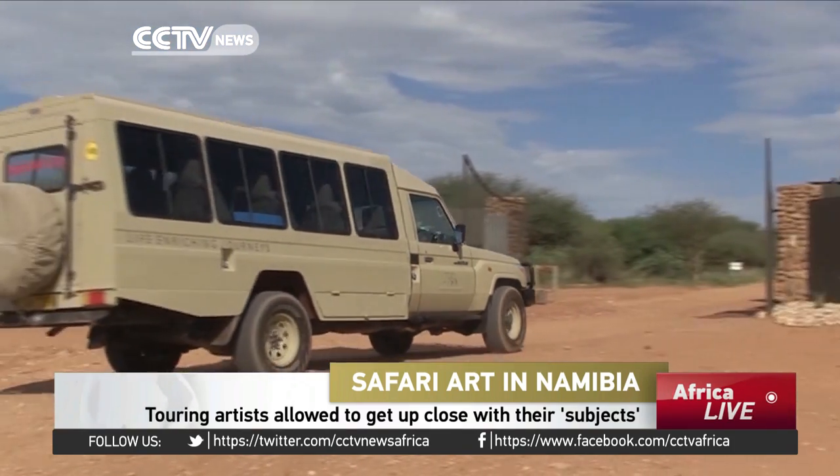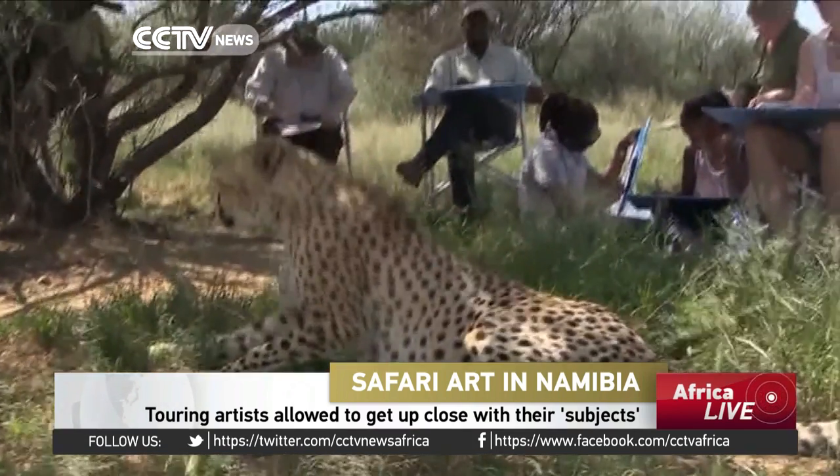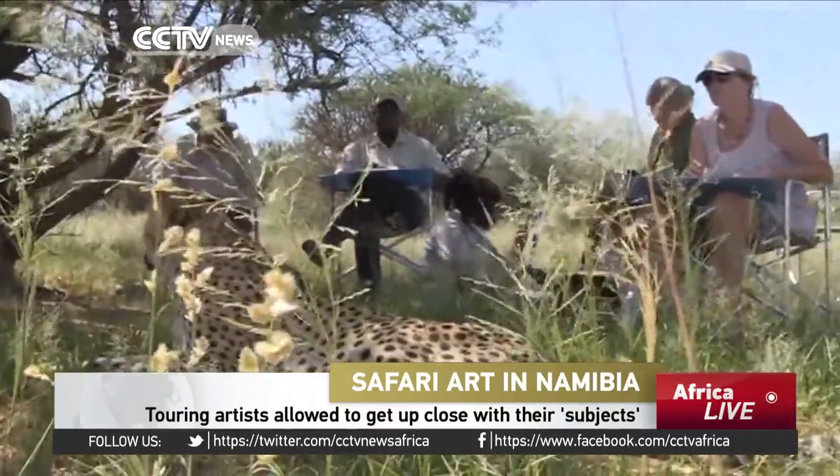The first stop of the two-week journey is at Nankuse, an hour's drive from Namibia's capital, Windhoek. Once the artists settle down, their subject gracefully walks up to them.